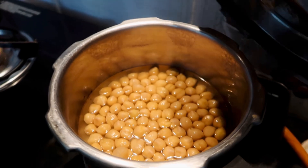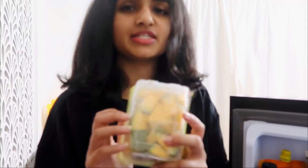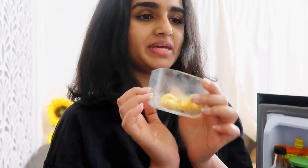Pumpkin soup is super easy — all you need is some cut pumpkin, peeled garlic, and onions. Those are literally the three main ingredients. I have the pumpkin already boiled and I'm setting it aside to start putting it all together.